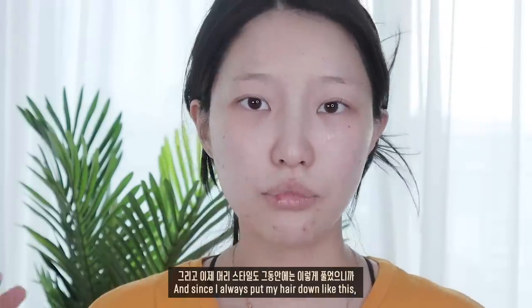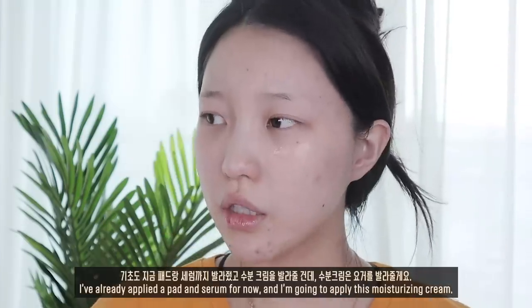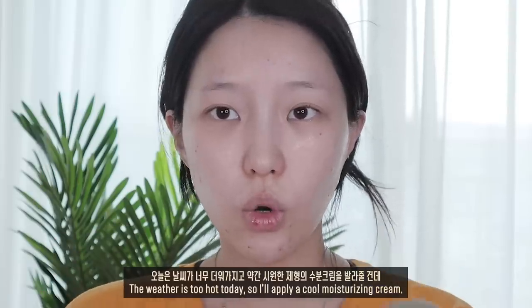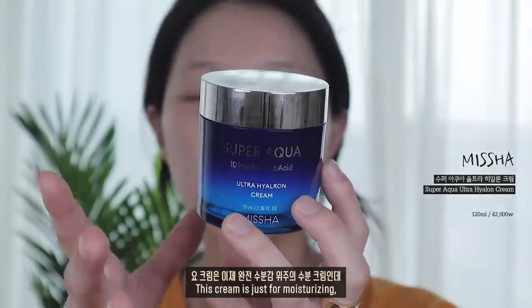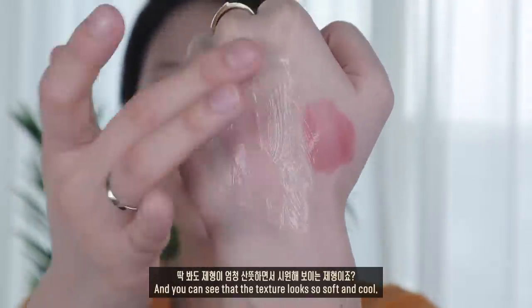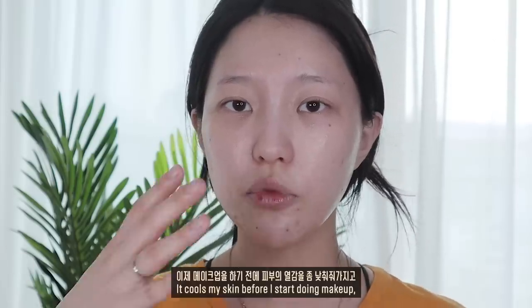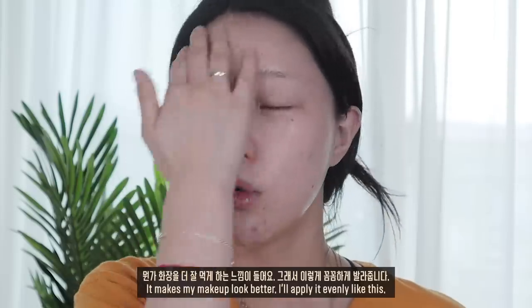머리 스타일도 그동안 풀었으니까 이번에는 헤어집게핀을 이용해서 스타일링도 해보려고 해요. 기초는 패드랑 세럼까지 발라줬고, 수분크림을 발라줄 건데 오늘 날씨가 너무 더워서 약간 시원한 제형의 수분크림을 발라줄 거예요. 이 크림은 완전 수분감 위주인데 제형이 엄청 산뜻하면서 시원해 보이고 약간 쿨링감이 돌아요. 이렇게 꼼꼼하게 발라줍니다.